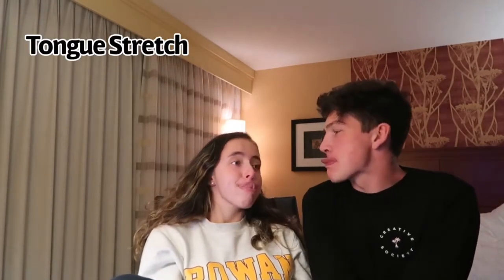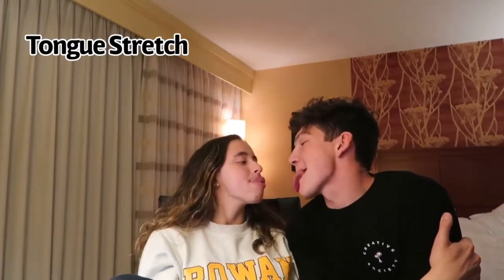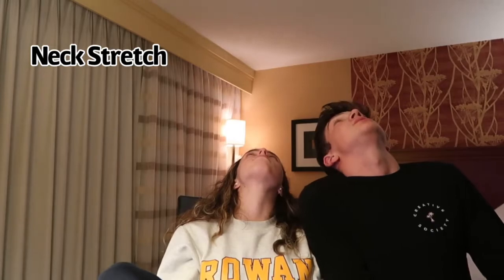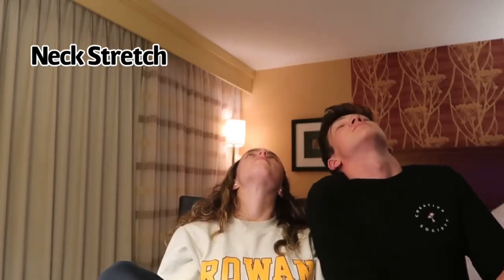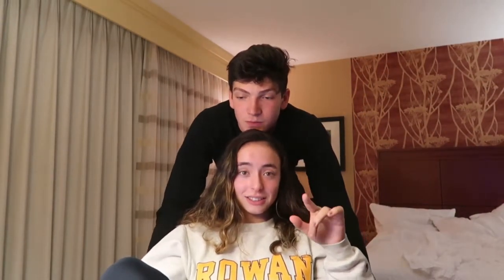I'm sorry you guys had to watch those clips, but we're just goofballs and we have a lot of fun. I really enjoyed having Sean work out with me for the day. We're done looking like idiots together — we're going to go back to watching Brooklyn 99 and I'll see you guys tomorrow.